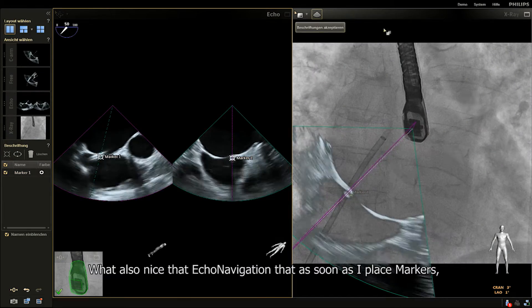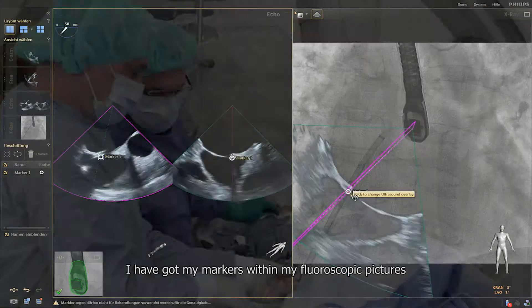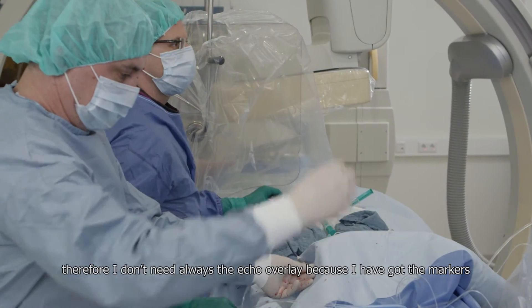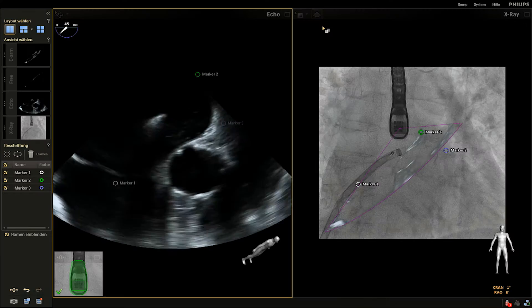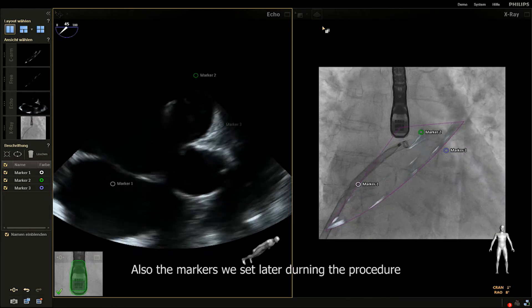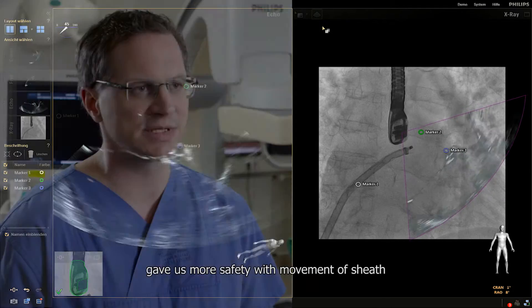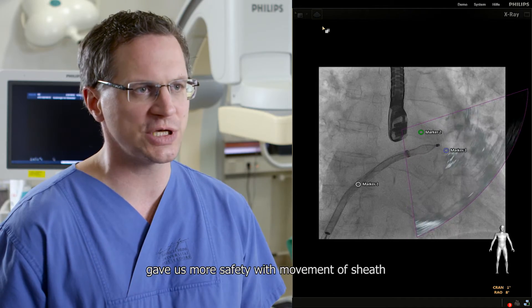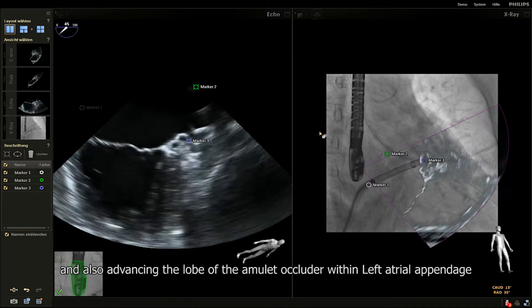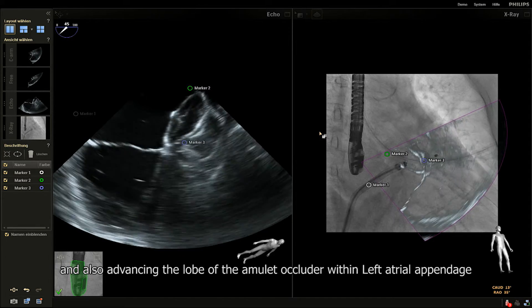What is also nice with echo navigation is that as soon as I place markers, I have those markers within my fluoroscopic picture. Therefore, I don't always need the echo overlay because I have the markers. The markers we set late during the procedure for the circumflex artery and CRISTA gave us more safety with movements of the sheath and also advancing the lobe of the Amulet occluder within the left atrial appendage.